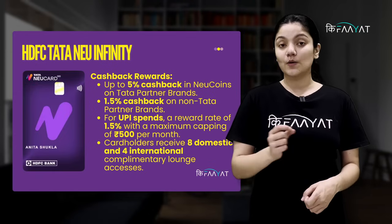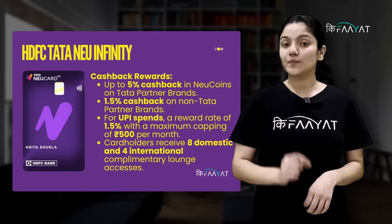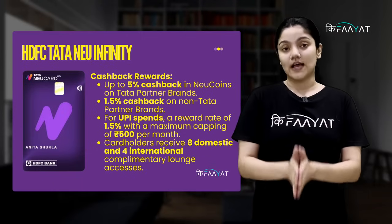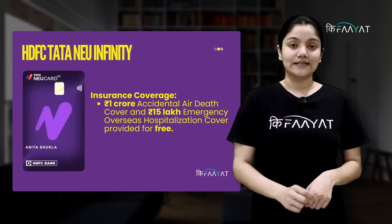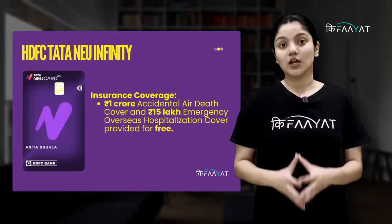Also, you get 1.5% reward rate on UPI spends, but it has a maximum Rs. 500 per month capping. You also get 8 domestic and 4 international lounge access. Additionally, you get a 1 crore accidental air death cover and Rs. 15,000 overseas hospitalization cover. That is also free.